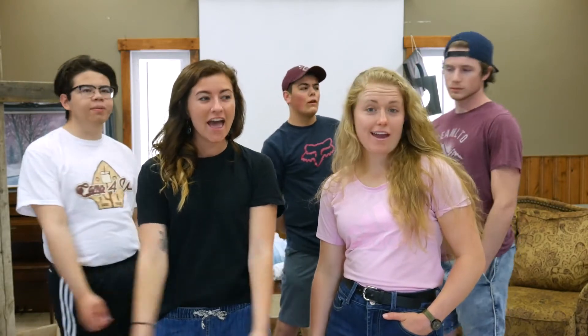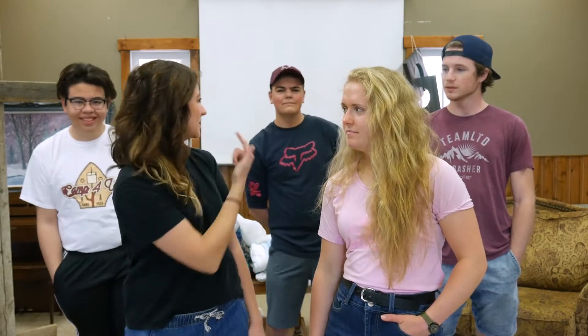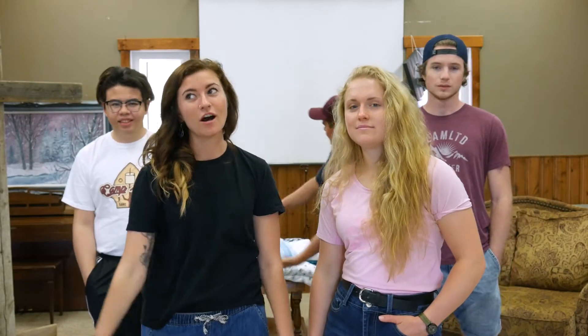Welcome to Random Wednesday! You might have noticed that we're not usually here, but today we're at the Fort. We are going to be building an indoor shelter — one might say a fort within a fort, like fortception. Come along with us as we show you how we're going to throw up some materials and make an awesome, super big fort. It's going to be cozy and fun, and we'll see you when we're done.